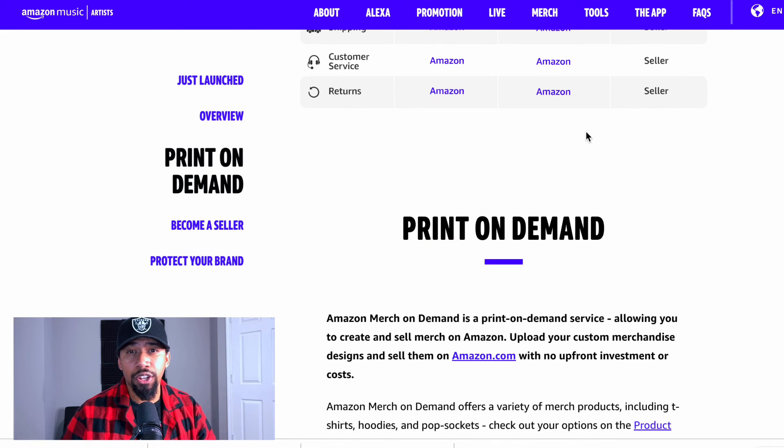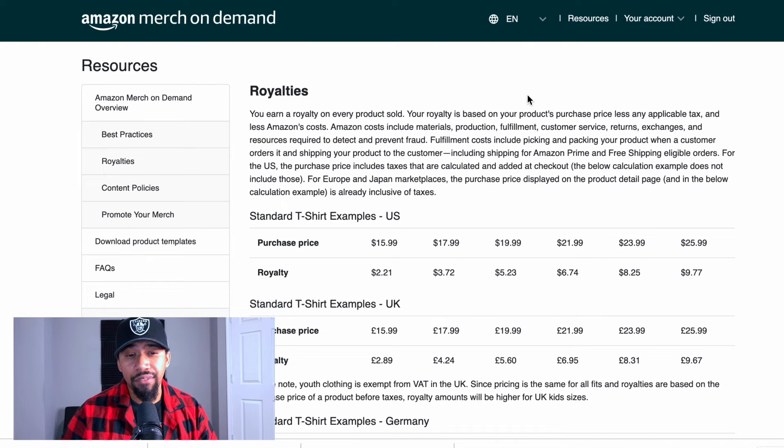No upfront cost, no inventory risk, you'll never run out because Amazon has the backlog of everything. All orders are eligible for Prime shipping — that two days. So if I go on your page and order one of your hoodies, I'm gonna get that thing delivered to my door in two days. Now if you go through any other platform, it's probably gonna take two to three weeks, if not a month. Since you're not paying upfront, you're gonna get a royalty on each sale. Your royalty is based on your product's purchase price minus any applicable tax and Amazon's costs — production, warehousing, fulfillment, shipping — all of that is taken out before you get your money.